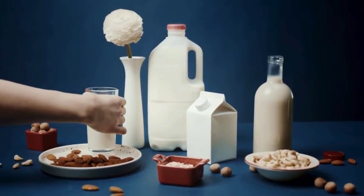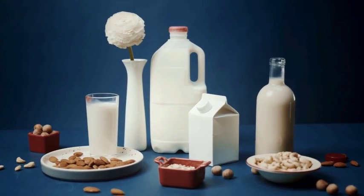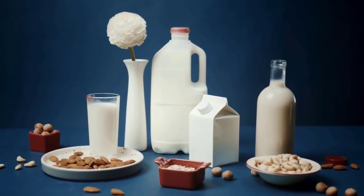And there you have it, folks — the world of cow's milk and its alternatives. Whether you opt for the creamy oat milk, the protein-packed soy milk, or the classic cow's milk, remember, there's no one-size-fits-all answer. So choose what suits you the best. Until next time, keep exploring, keep learning, and most importantly, keep sipping that milk. Stay safe and stay healthy.